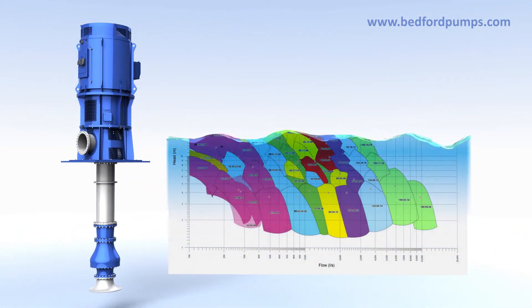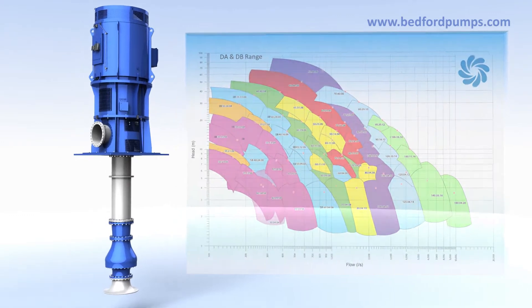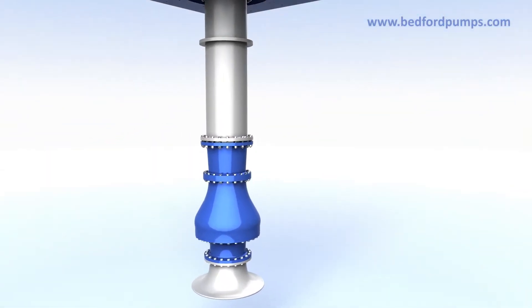Flow rates of up to 15,000 litres per second and heads of up to 250 metres are available, with much larger specially engineered versions available to order.